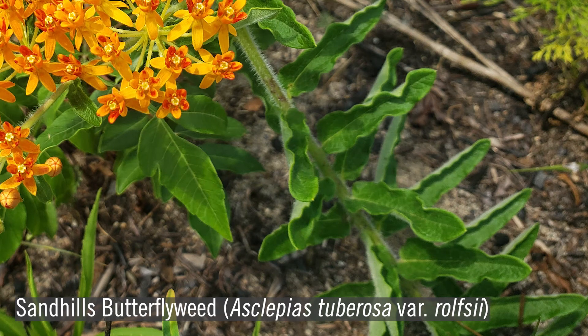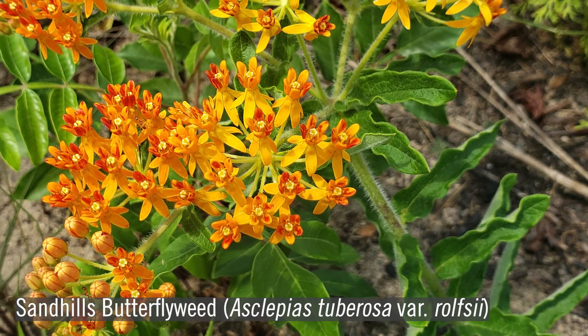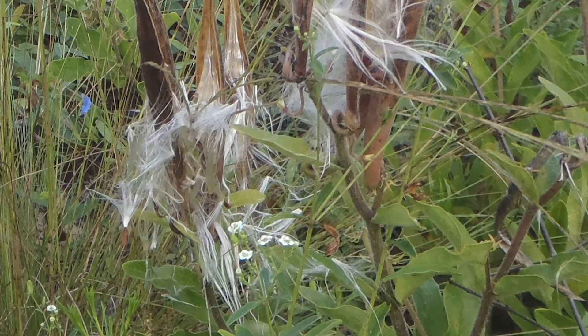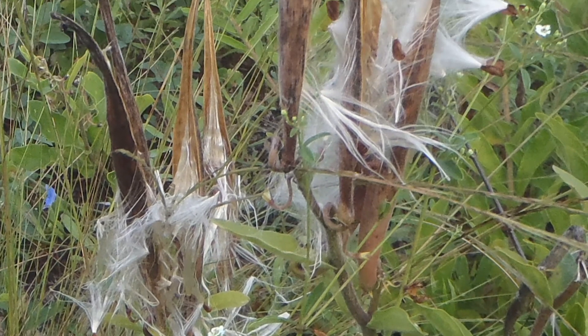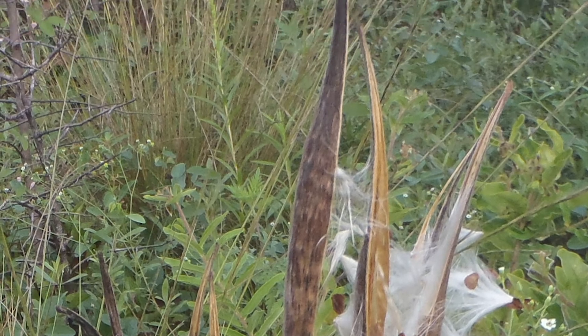Sandhills butterfly weed has leaves that are alternate and narrow and have a wavy or rolled margin. The sap is clear rather than milky. Flower colors may be red, orange, or yellow. Milkweeds develop a pod-like fruit called a follicle that splits along one seam and releases feathery, windblown seeds.